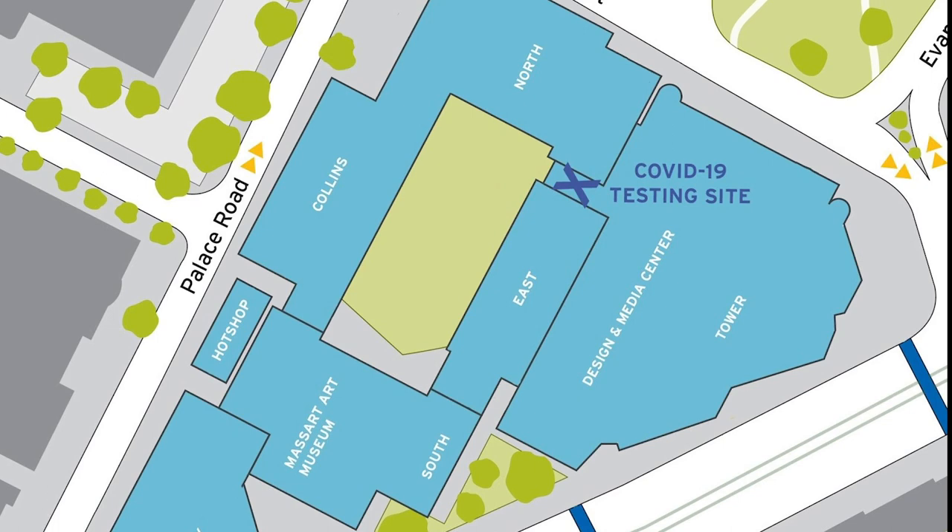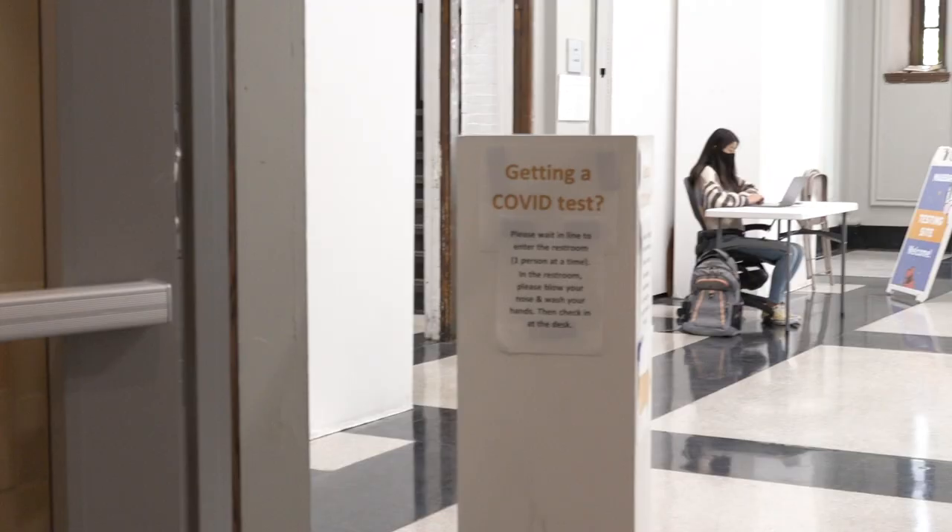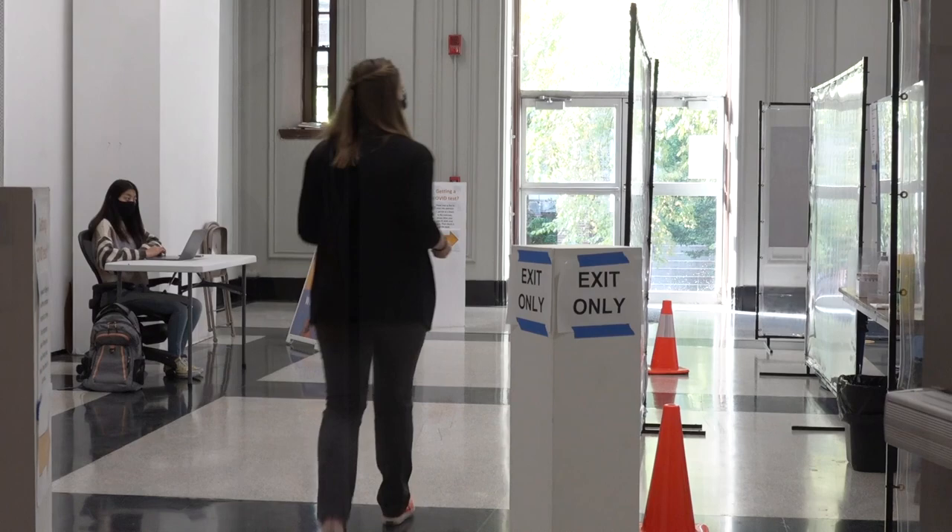Enter campus through the Design and Media Center, walk through the atrium to the north side of campus, and then to our testing site which is just outside the Godin Gallery and Pozent Center.